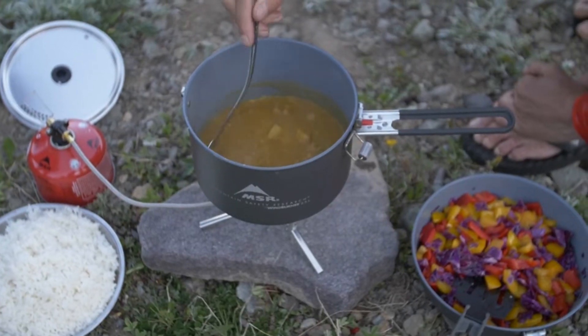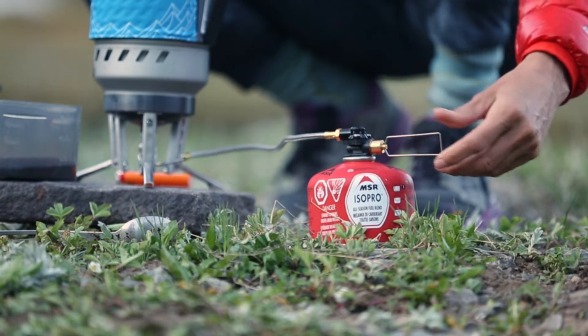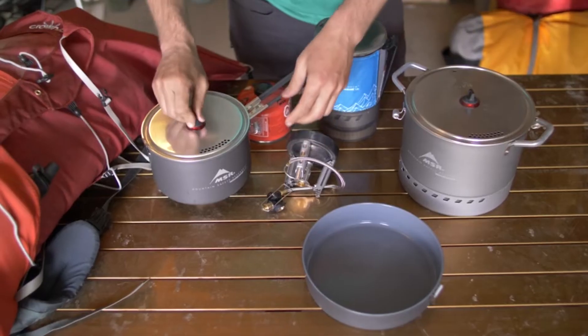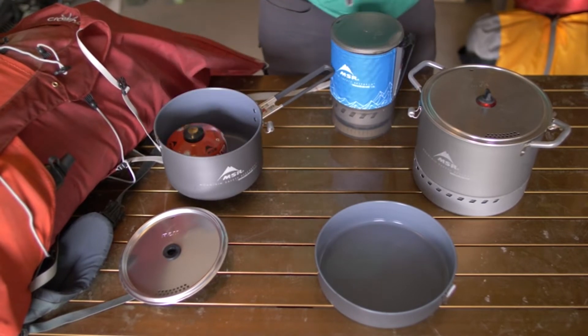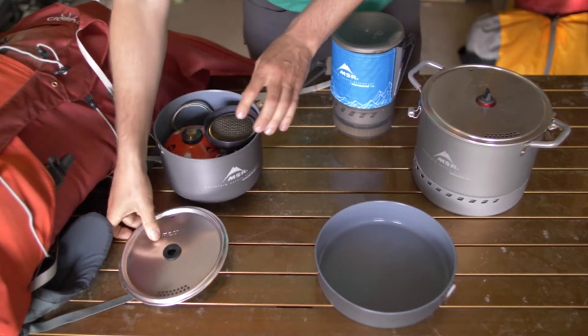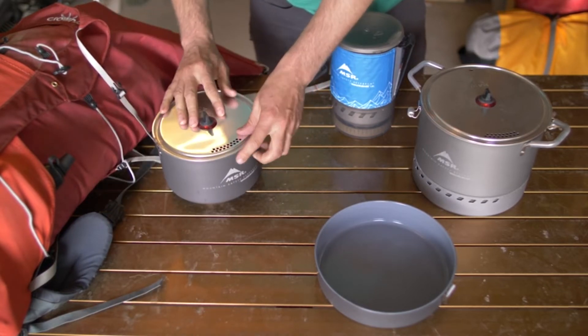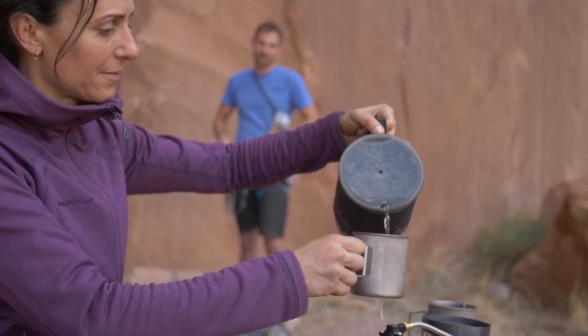The radiant burner is the showstopper here. It puts out even heat all across the wide burner head — the heat radiates up from the burner into the cook pot or into the skillet, so less heat is lost between the stove and the pot. The heat exchange rings on the pot and skillet completely protect the flame from wind, so boil time is consistent.